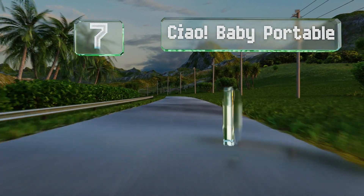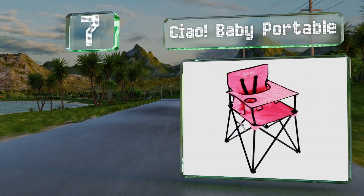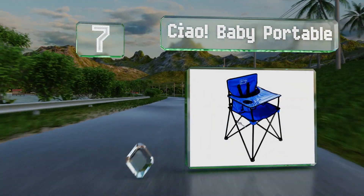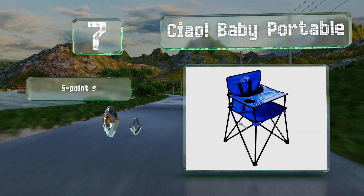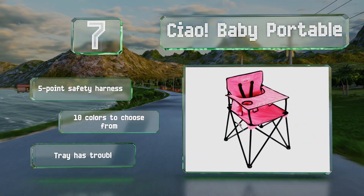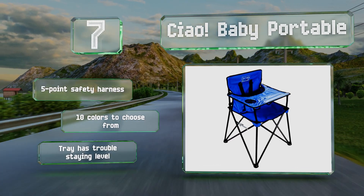At number seven, lightweight and easy to fold and unfold, the Chow Baby Portable ensures a stable and comfortable seat for little ones during picnics, camping, or dinner on the patio. It sports a simple one-piece design and comes with a carrying bag. It includes a five-point safety harness and there are 10 colors to choose from, but the tray has trouble staying level.